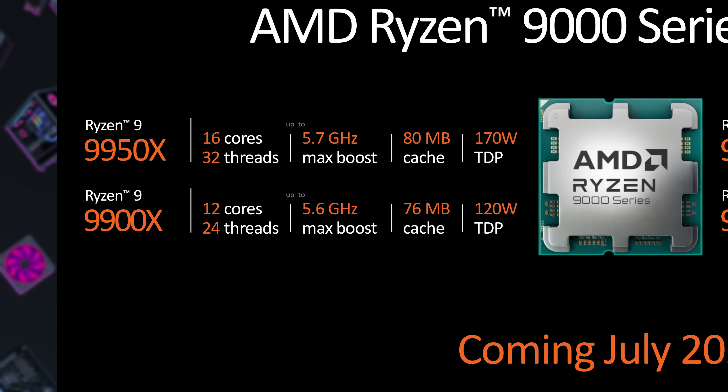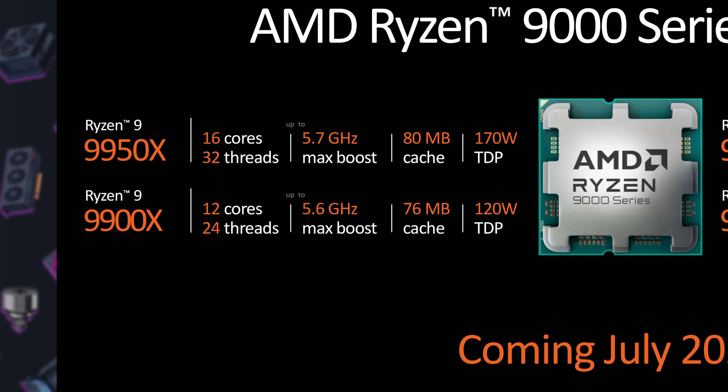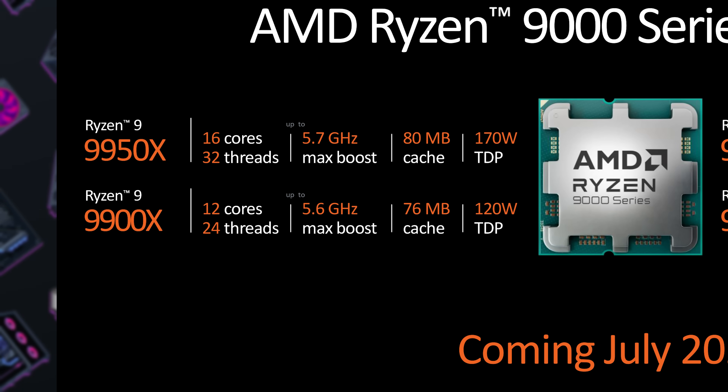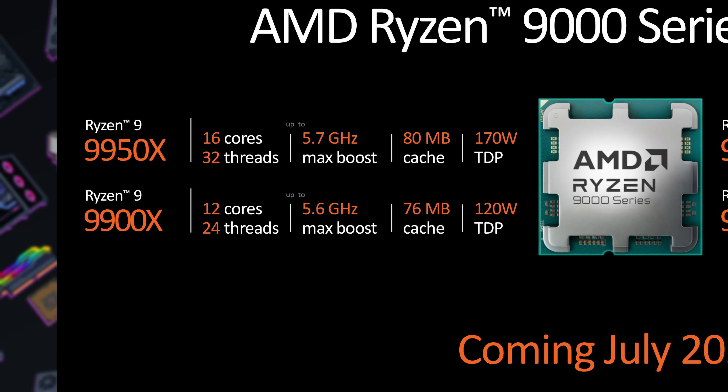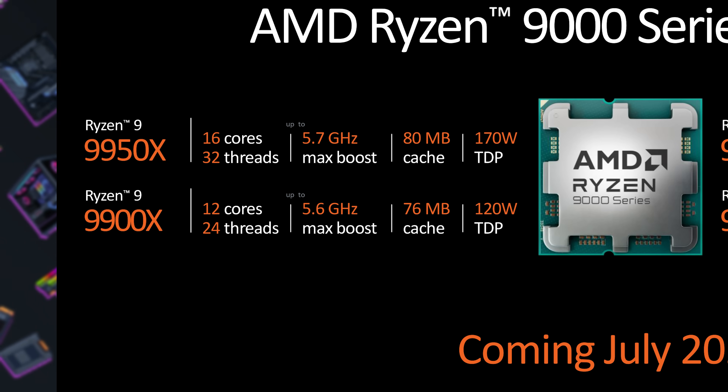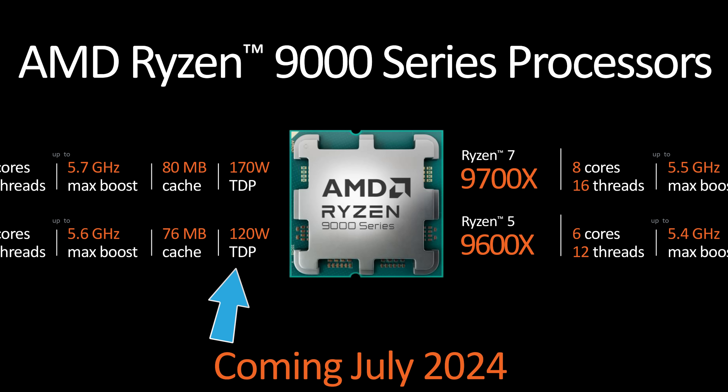AMD did share some performance numbers I'll cover in a moment, but let's continue our rundown of the stack. Next we have the Ryzen 9 9900X, the 12-core 24-thread model and successor to the 7900X, with a 5.6 gigahertz max boost and 76 megs of cache. Do note that the TDP is 120 watts, down from 170 watts with the standard 7900X, though it is the same as the 7900X 3D, which also came in at 120 watts.